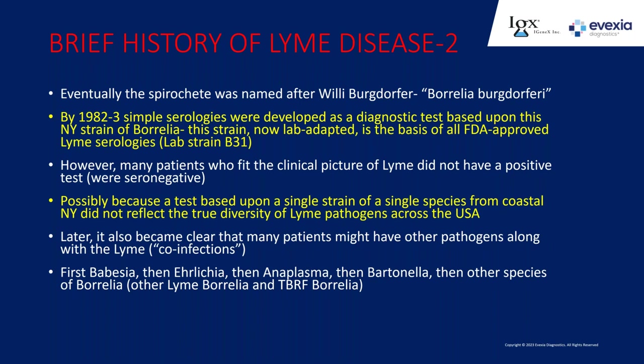Even back then, many patients had the clinical picture of Lyme but did not have a positive test. That single strain was not reflective of what was really out there. Over time, we started to recognize that in addition to Lyme, people showed up with other infections—probably had them all along. We found Babesia, then Ehrlichia and Anaplasma, then Bartonella, then we found that Borrelia is actually a grouping of spirochetes—called Borrelia burgdorferi sensu lato—and there are many different Borrelia, not just the one Lyme Borrelia from that tick from New York.